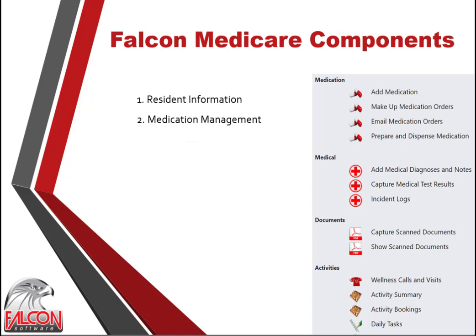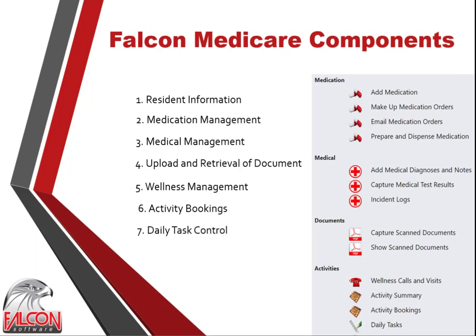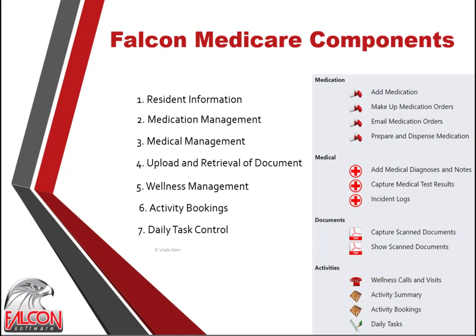Function 2: order, dispense and control medication. Function 3: update medical records and perform specified medical tasks. Function 4: capture, upload and retrieve documents. Function 5: handle wellness calls and visits in an orderly and controlled manner. Function 6: do activity bookings and control thereof. Function 7: control specified daily tasks. And Function 8: do vitals data capturing and take action when an alert happens.